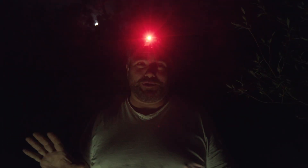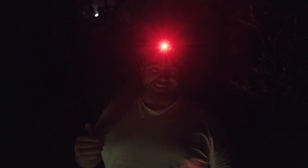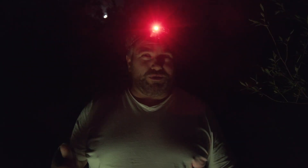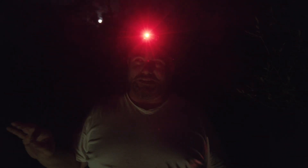We said earlier we'd save the best things till last, and we are here at this beautiful place on the Campaspe River — an amazing natural landscape — and we're about to show you something very cool. I want to introduce you...